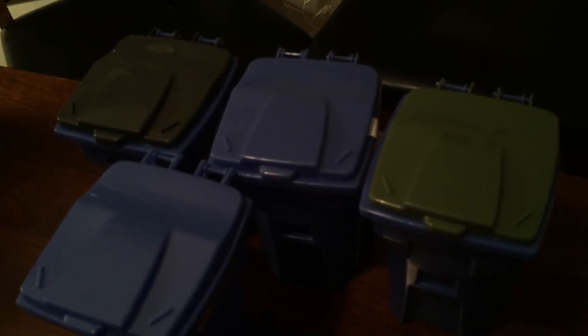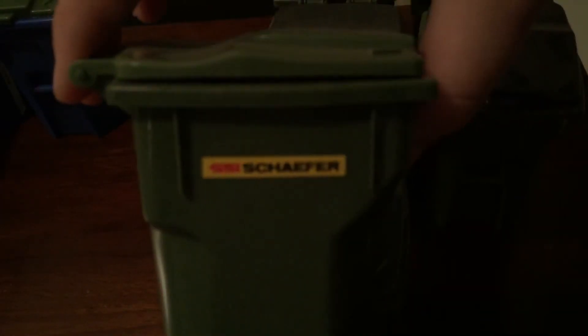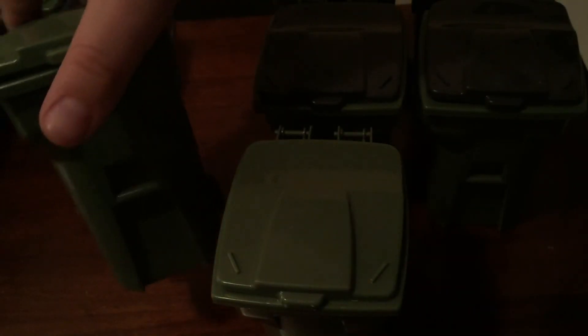Here are my blue SSI Schaefer ones — as you can see I've kind of changed some lids over. And then last but not least, some of my green ones — green Schaefers. These are pretty cool, I really like them.